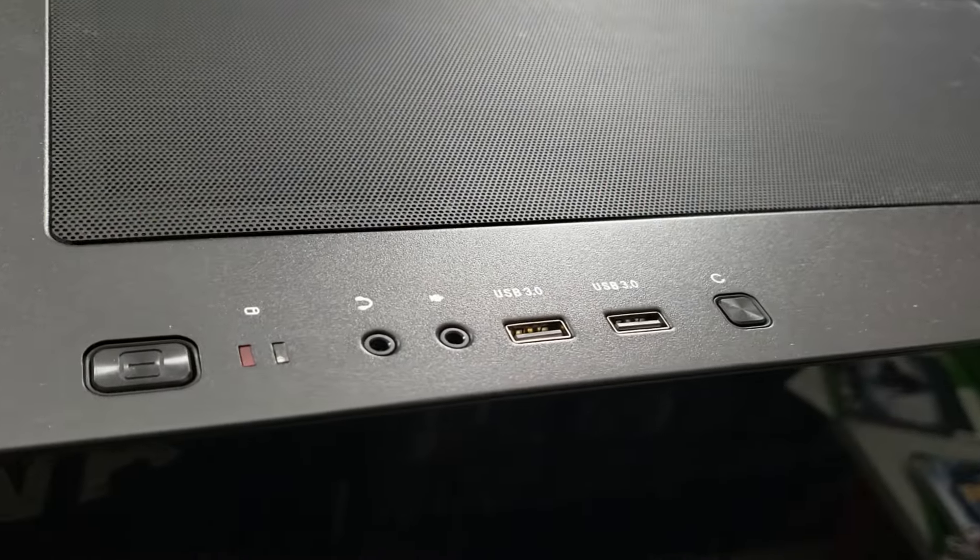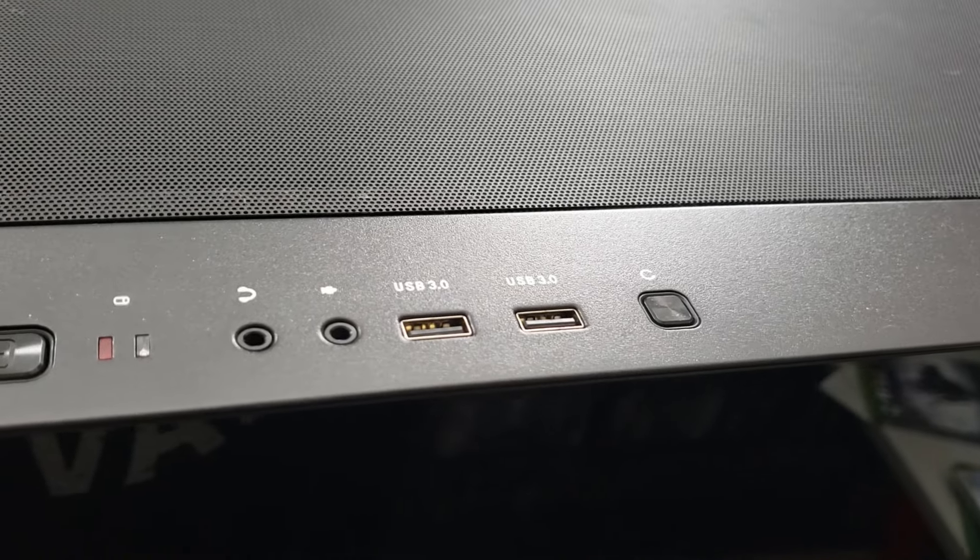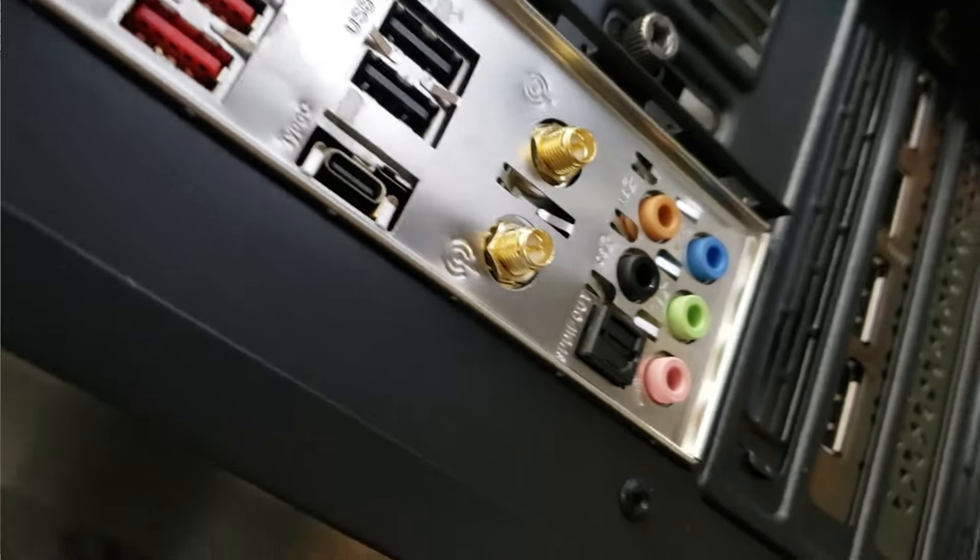This thing's got two USB 3.0 ports right on top for easy access, and I think six more on the back, plus HDMI out of course.